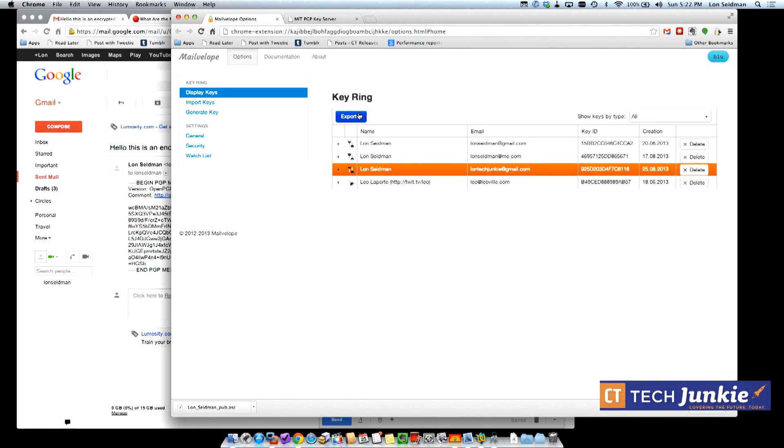One last thing: back up your private key so you don't lose everything if your hard drive crashes. Select the key pair, click 'Export,' then go to 'Display Private Key' or export the key pair. Copy and paste it into a text file, but store it locally — on a flash drive, CD, or even a floppy disk. Do not store it on Dropbox or Google Drive, as those are subpoenaable by the government.